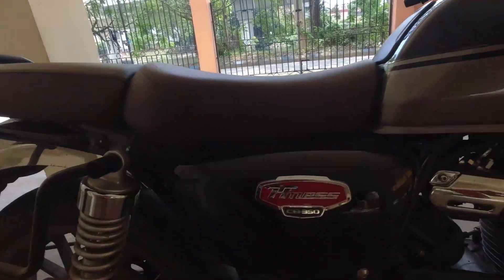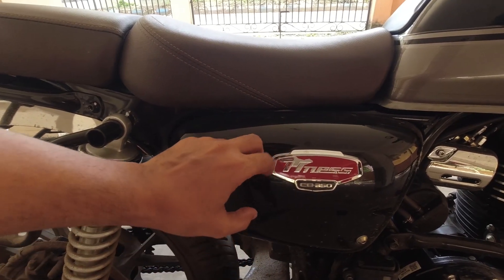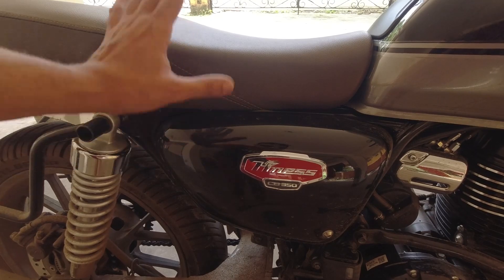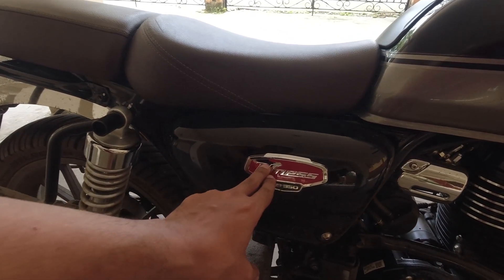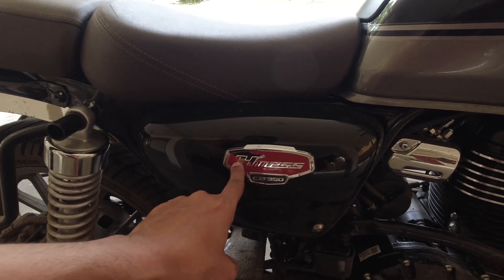The most important and surprising point — I never thought this kind of thing could happen — is that the color of the logo itself started peeling off. If you see properly, this part is not even touched by your riding pant or jeans. I mean, when you sit on the bike, your leg doesn't even reach there, and you cannot find any scratch there either. So I don't know how this can happen. In our Highness owners group, many users have found the same issue.